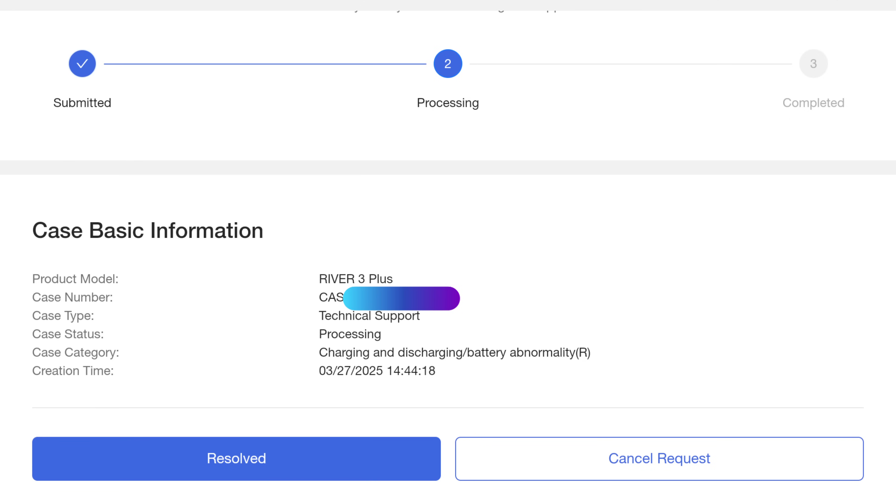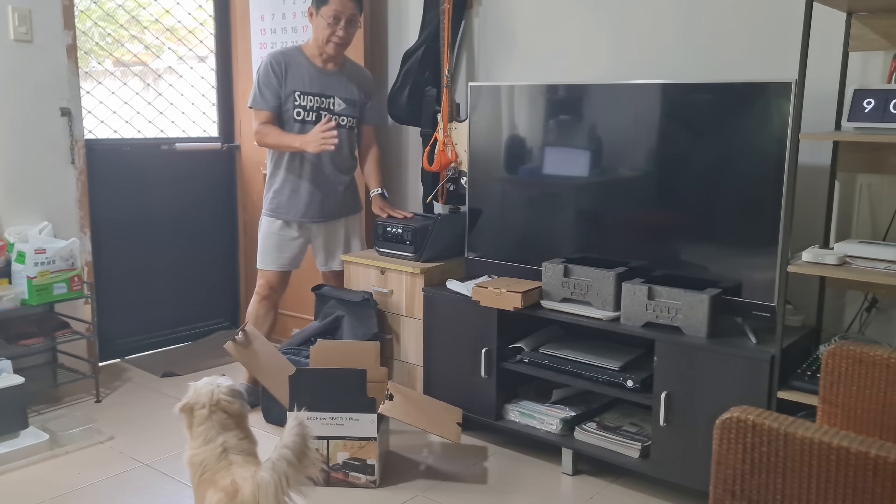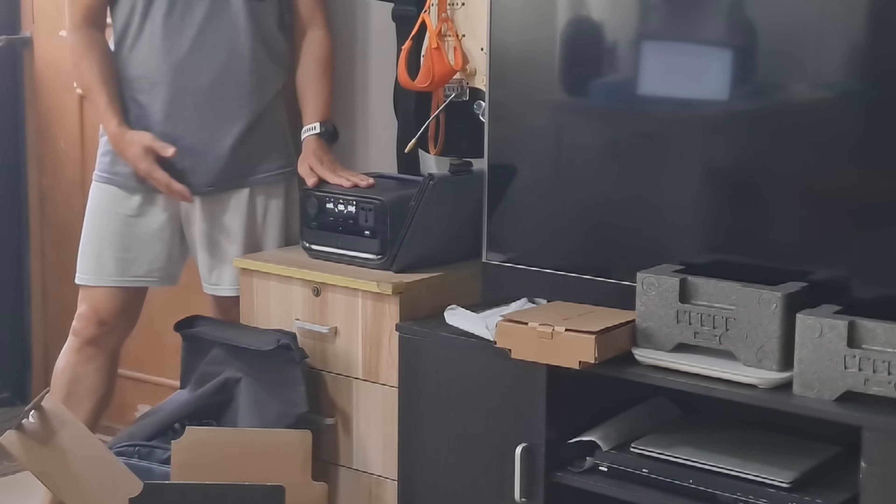Officially, EcoFlow tagged the abnormalities as charging and discharging, or battery abnormality. I was then referred to the after-sales team of EcoFlow in Southeast Asia, which advised me to return the item to its service center in Cebu. For the last time, I'm turning off this unit and packing it for shipment today.